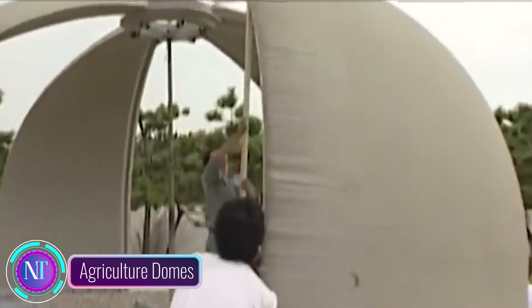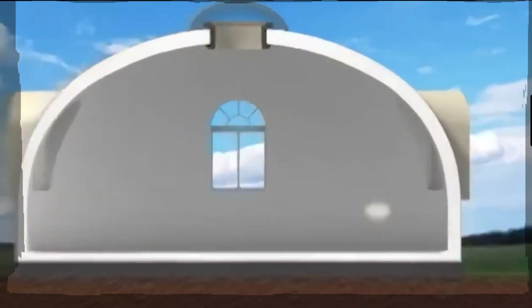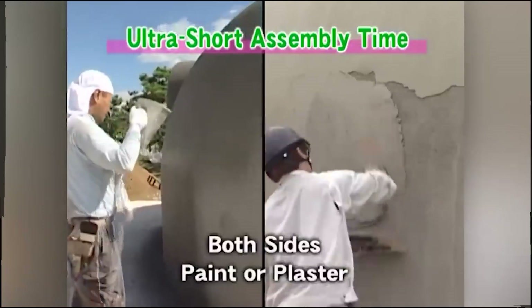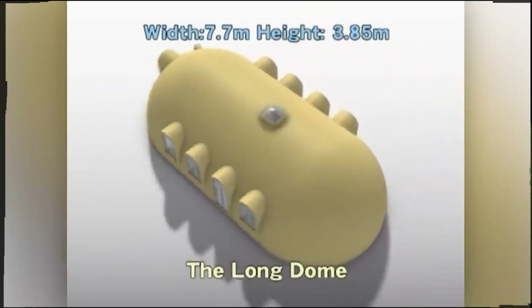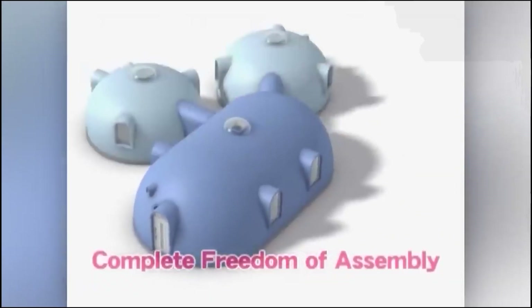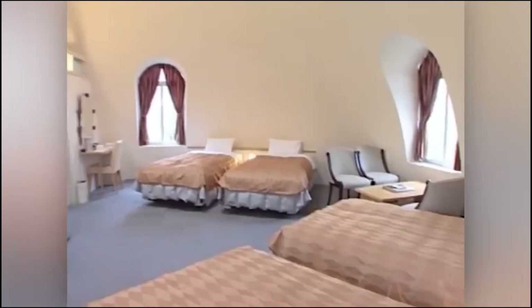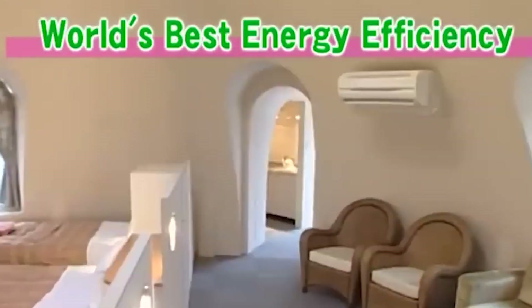We're diving into the innovative world of agriculture domes — the future of farming. Straight from Japan, these domes feature a 20-centimeter layer of polystyrene foam that enables year-round cultivation of everything from vegetables and fruits to flowers and even mushrooms. They're designed to brave the elements, standing tall against typhoons, earthquakes, and heavy snowfall.